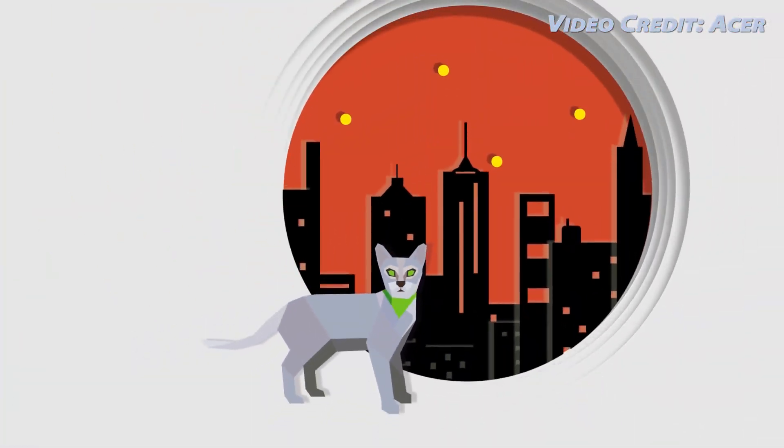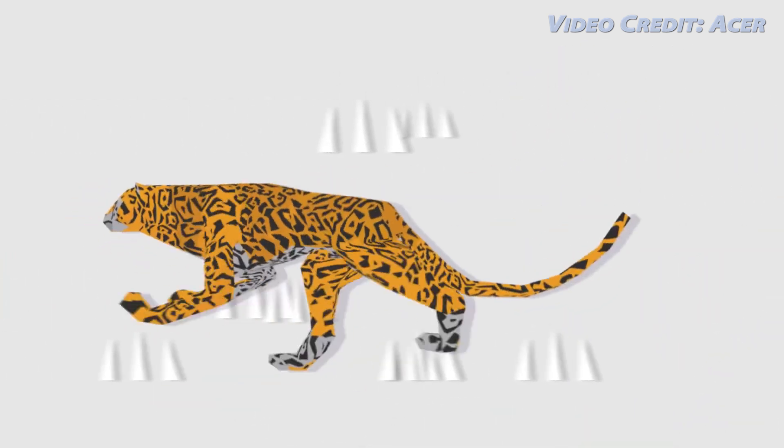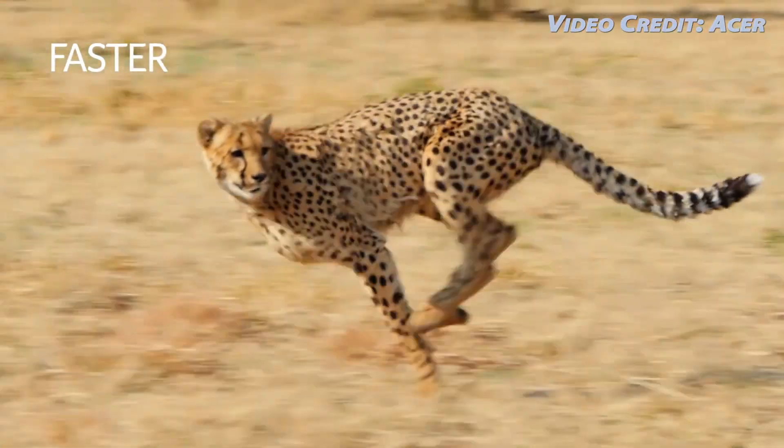Either way, I'm definitely excited to see the laptop more when it does launch, so give me your opinions in the comments below, give this video a thumbs up if you enjoyed it, and I will see you next time.